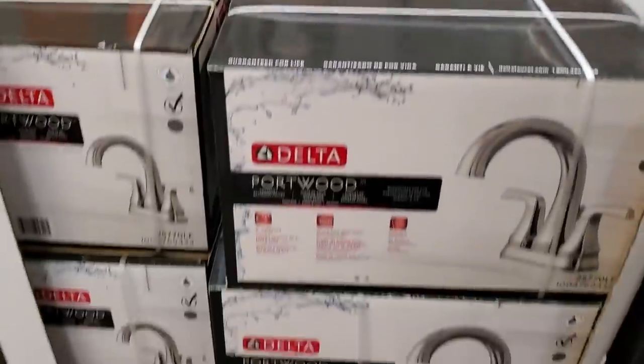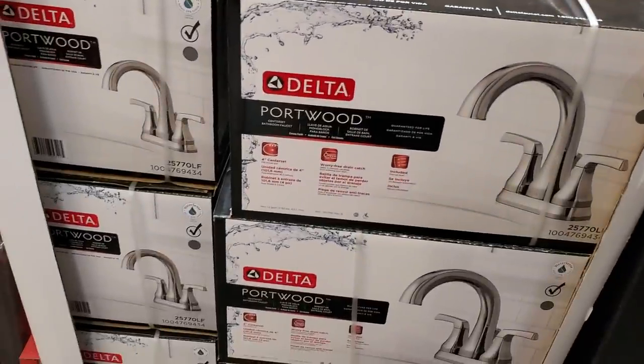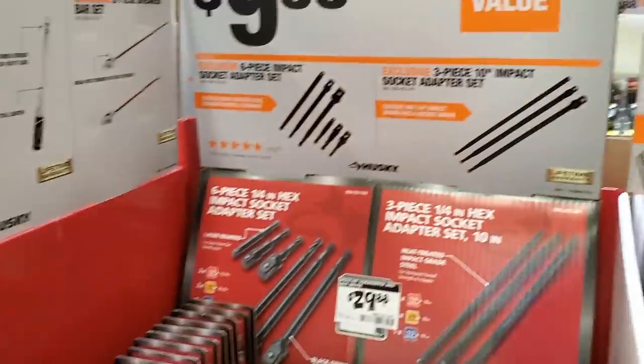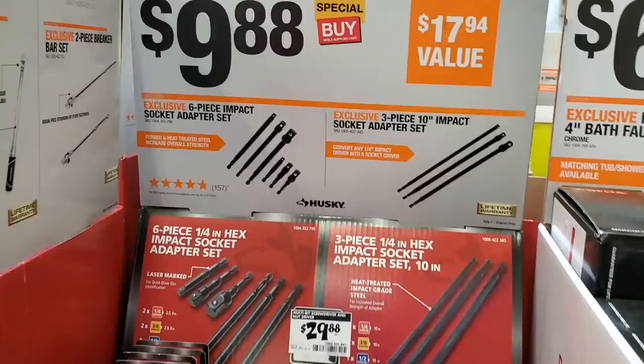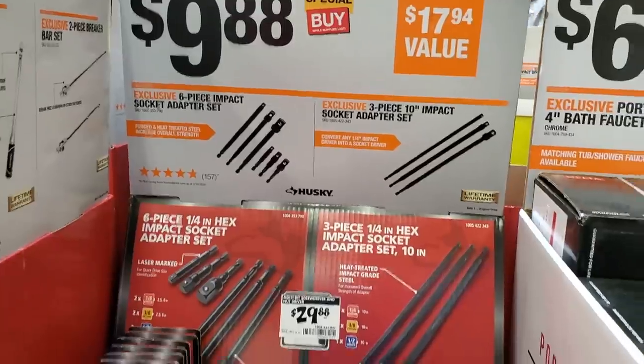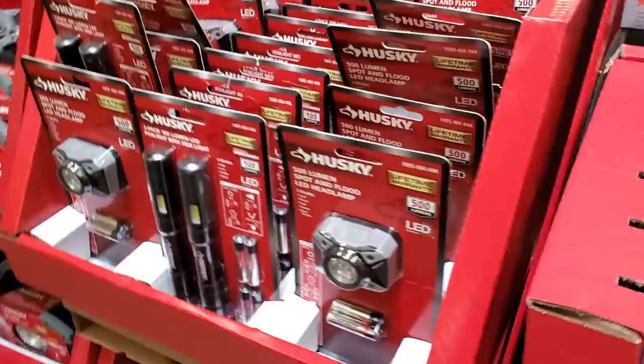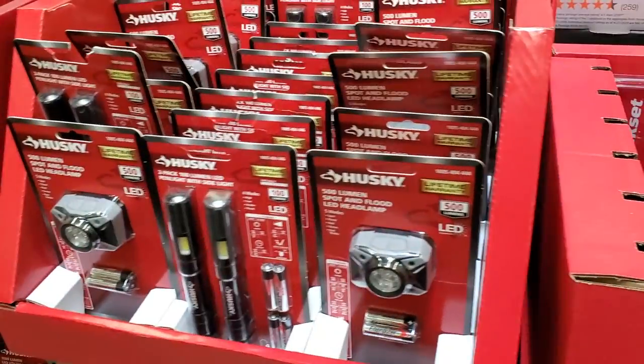$69 for a four-inch bathroom faucet from Delta. Then you got a six-piece impact socket adapter extension set for $9.88 — a really nice set, especially when you need to reach deep into somewhere.